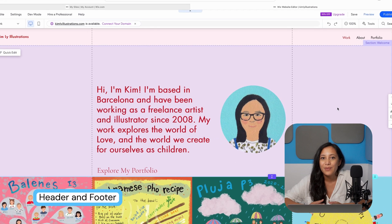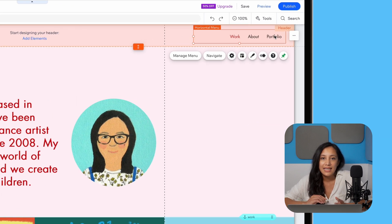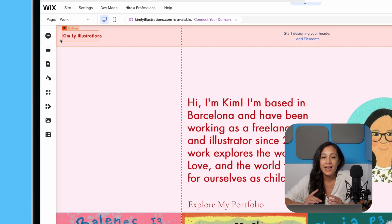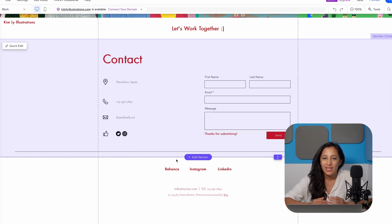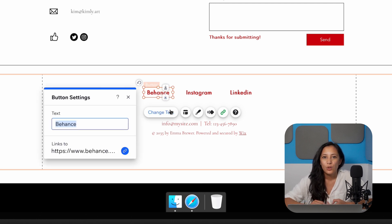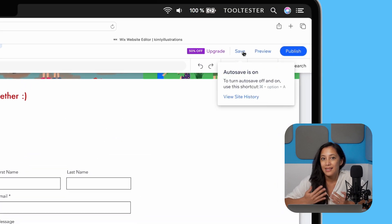We're getting very close to being able to get our awesome looking site online — let's just do a bit of tidy up to make sure it's looking perfect. Anything you don't want can be deleted by just selecting it and hitting delete on your keyboard. For instance, we're going to delete this menu in the header as our website will just be a single page for now, but you can always add it in again by finding it in the left toolbar. Let's also make sure our footer looks okay. To change any of these social links, just click on it and hit change text — there you can change both the text and the link. We can also edit the text at the very bottom to include our own details. I'm pretty happy with how that's all looking, so let's hit save.